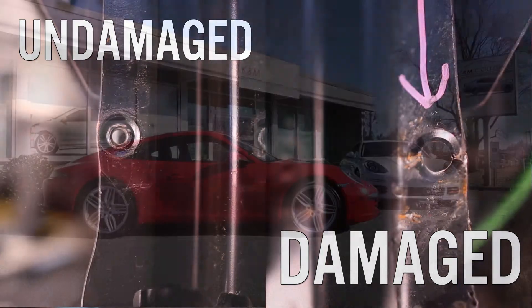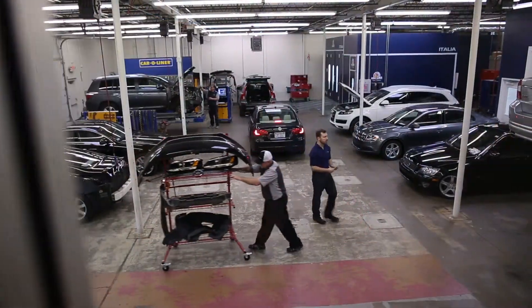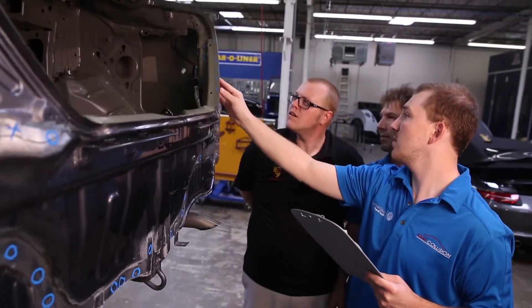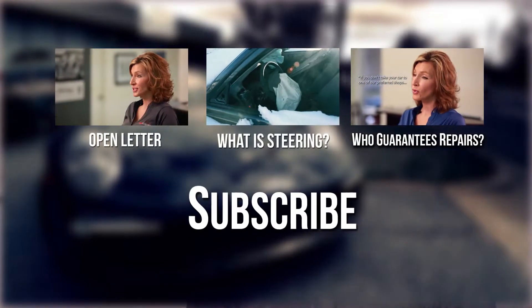At K&M Collision, we offer free visual post-repair inspections. Visit us at KandMCollision.com/post-repair-inspection and check out some of the case studies on our YouTube channel to see some examples of the kinds of poor repairs that we find on a regular basis.